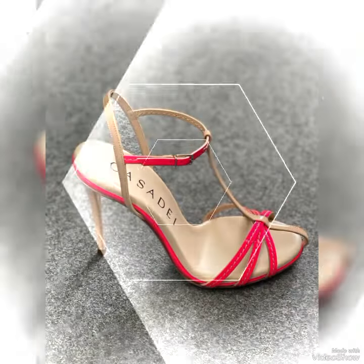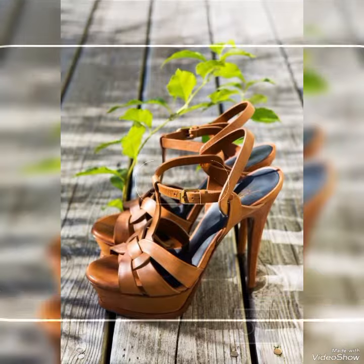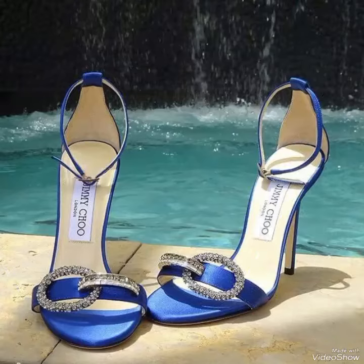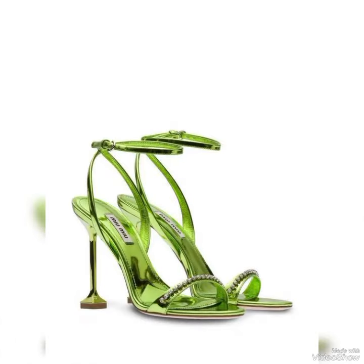Hello friends, welcome back to my YouTube channel Fashion Industry. Dear viewers, I hope you all are fine and doing well. Today in this video I will show you the best collection of high heel sandals for ladies.